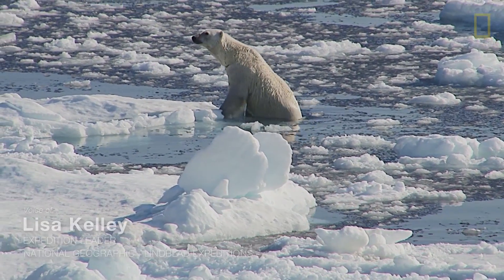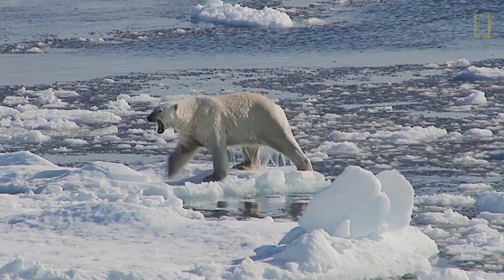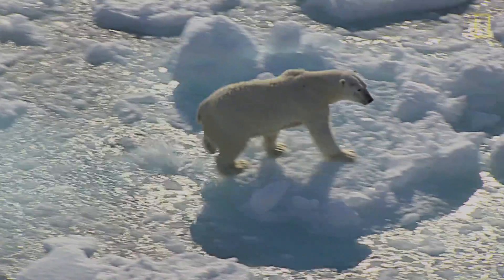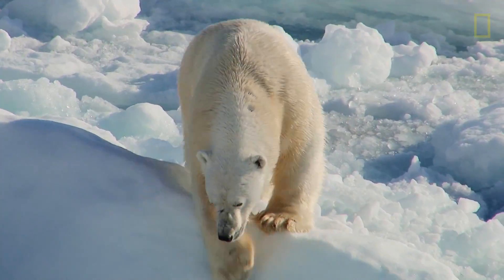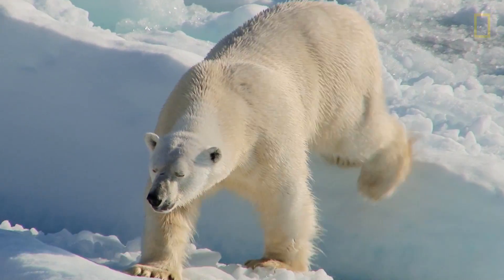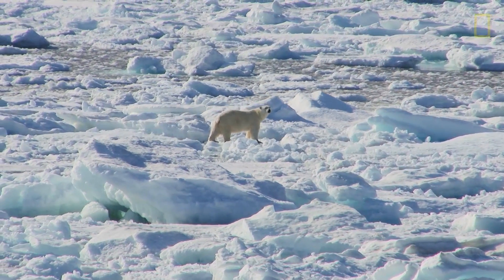As we move deeper into the ice, we're getting amazing views of these polar bears, just one after the other. It's an incredible privilege to see polar bears in the wild. We have a tried and true technique using our ship to be very, very quiet as we move up onto the bears.